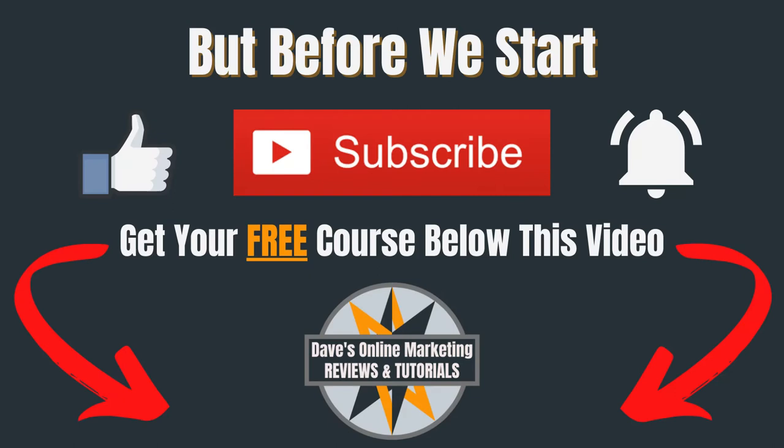But before we start, if you're new to this channel make sure you hit that subscribe button, and smash the notification bell if you want to get notified when I upload a new video. And do check out my free online marketing course in the description below this video.